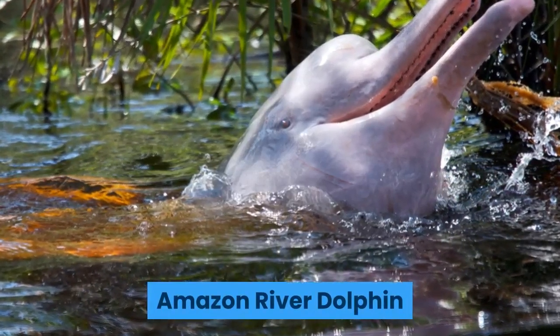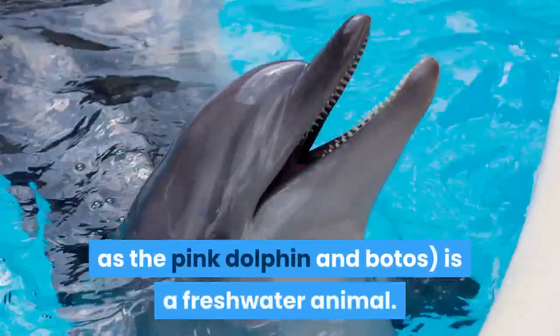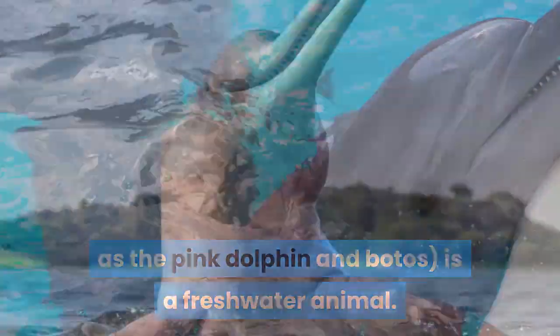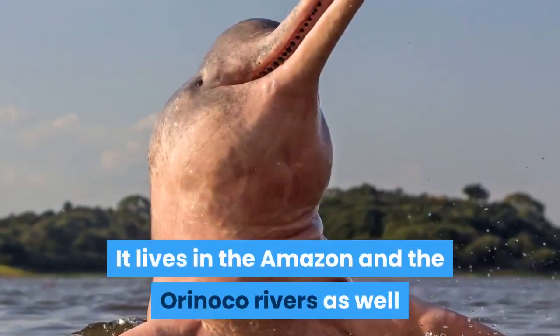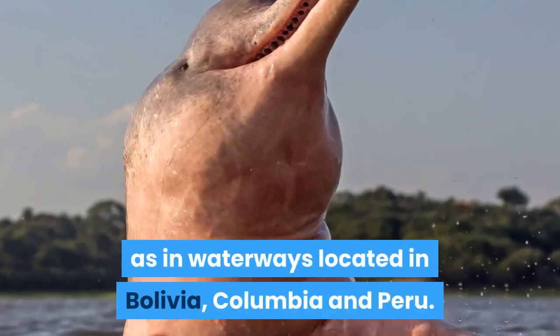Amazon River Dolphin. The Amazon River Dolphin, also known as the Pink Dolphin and Botos, is a freshwater animal. It lives in the Amazon and the Orinoco Rivers, as well as in waterways located in Bolivia, Colombia, and Peru.